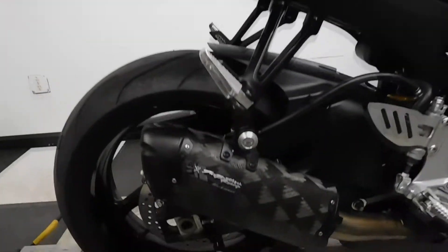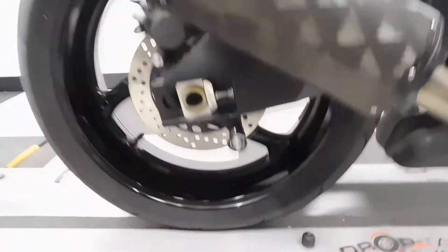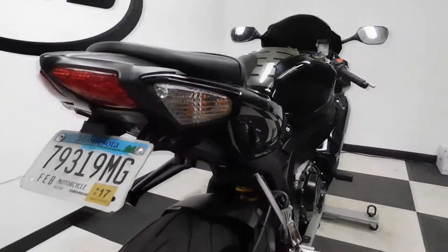Two Brothers Black Series Exhaust, stand spools, and a fender eliminator.